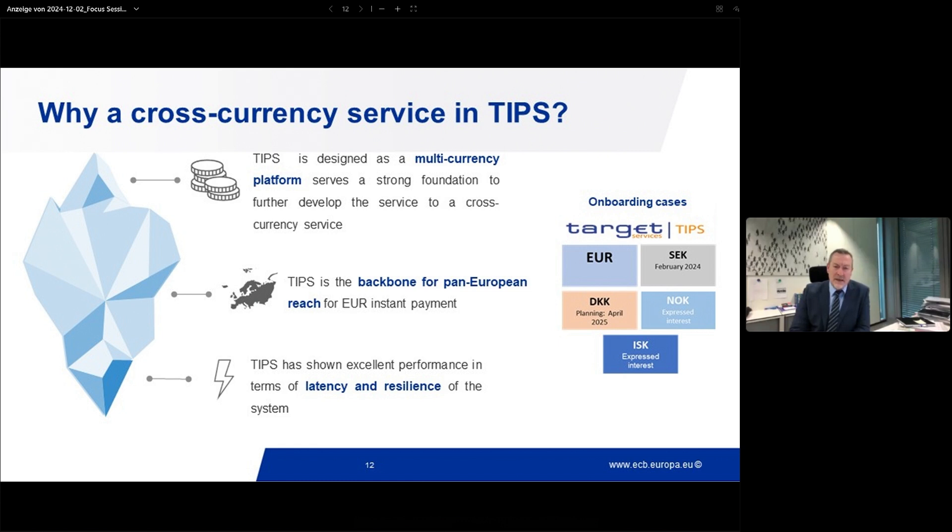Iceland has also expressed an interest in joining TIPS, and we have already started the assessment of their onboarding. So the first element that brought us to cross-currency is the multi-currency capability of TIPS. The second element is that TIPS is already positioned as the backbone for pan-European reach for instant payments in euro.